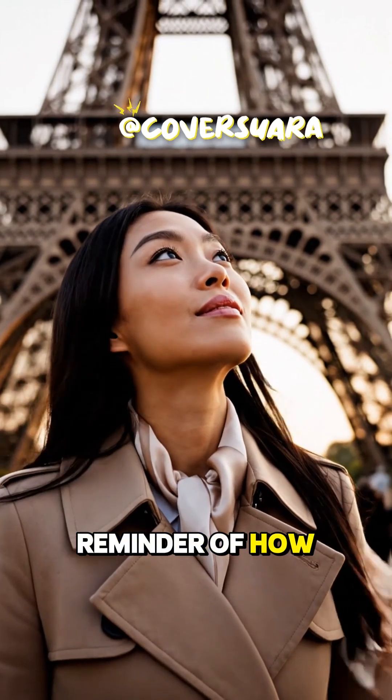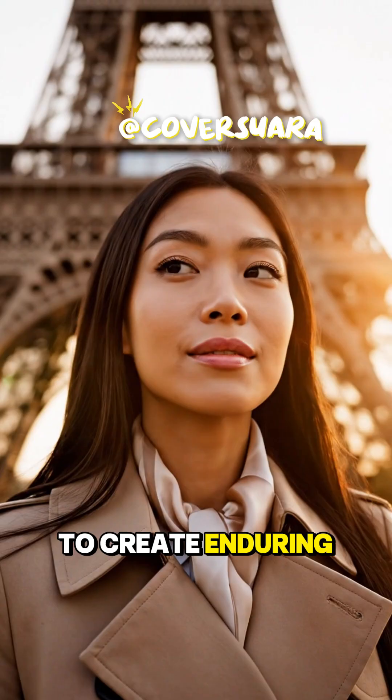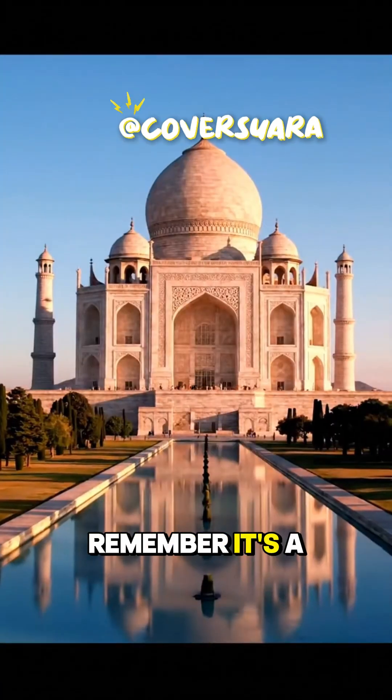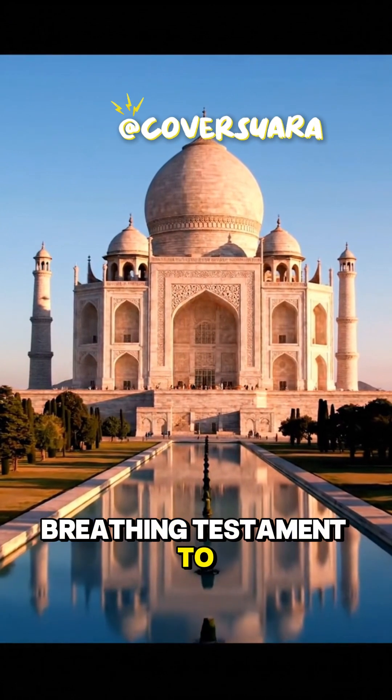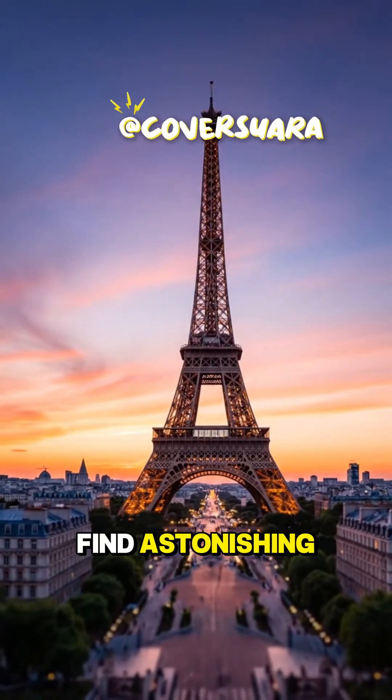It's a powerful reminder of how engineering genius merges with natural science to create enduring marvels. Next time you see the Eiffel Tower, remember it's a living, breathing testament to thermal dynamics. What other engineering marvels do you find astonishing? Let us know in the comments!